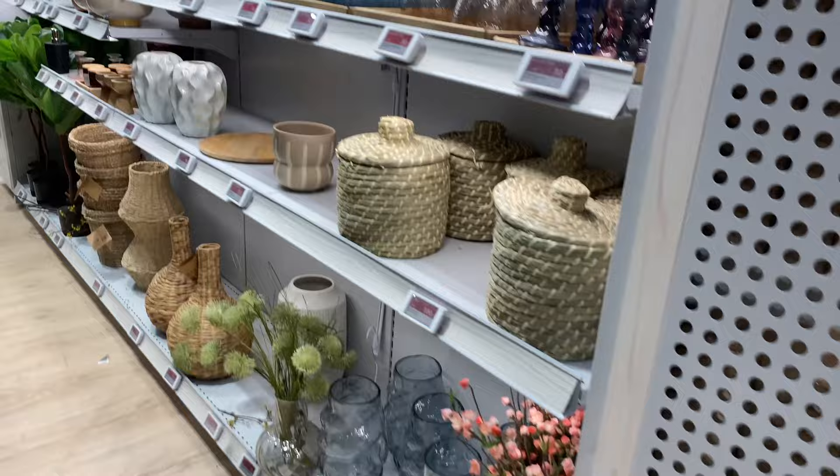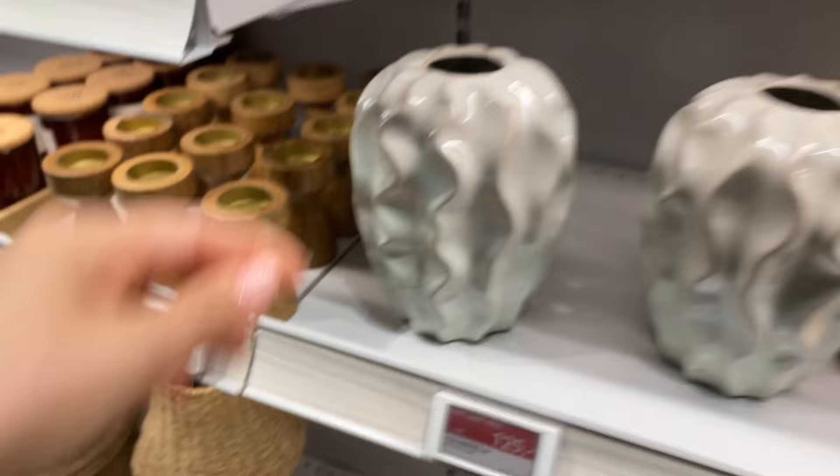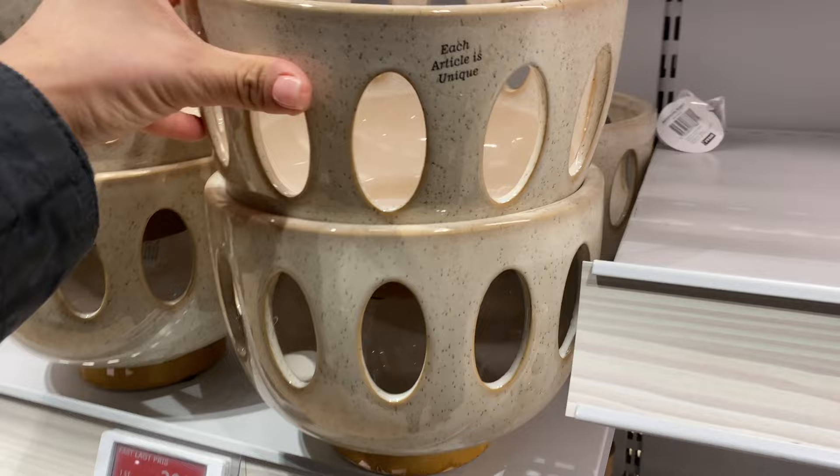Really lots to choose from, whatever your style is, they've got it. Blue is very popular this year. All these candles - they're doing them in different shapes now. These battery-operated candles are lovely. Look at this vase - wow, so much texture. Even these are beautiful.